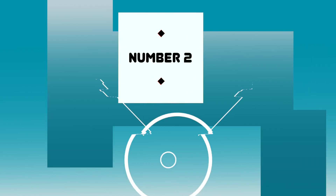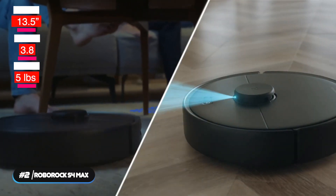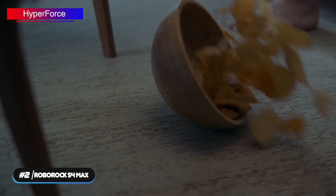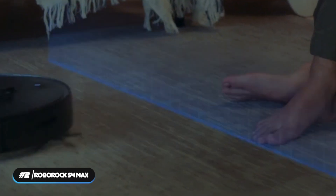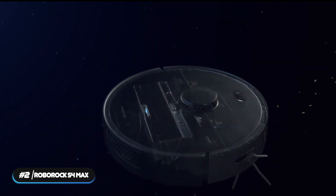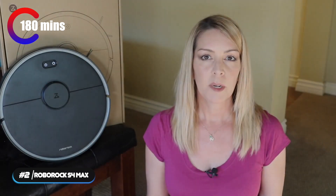Number 2: Runner-Up — the Roborock S4 Max. The Roborock S4 Max is the runner-up on our list of best robot vacuums. The vacuum has a diameter of 13.5 inches, height of 3.8 inches, and weighs 5 pounds. It's available in one color: black. The powerful HyperForce suction creates up to 2,000 Pascal of suction power to pull dirt and pet hair off hard floors and carpets. Automatic Carpet Boost automatically ramps up suction power to maximum when carpet is detected, and the scratch-safe floating main brush agitates carpet fibers for a more thorough clean. Debris is captured in a large 460-milliliter dustbin, and a 5200 mAh battery lasts up to 180 minutes on a single charge.